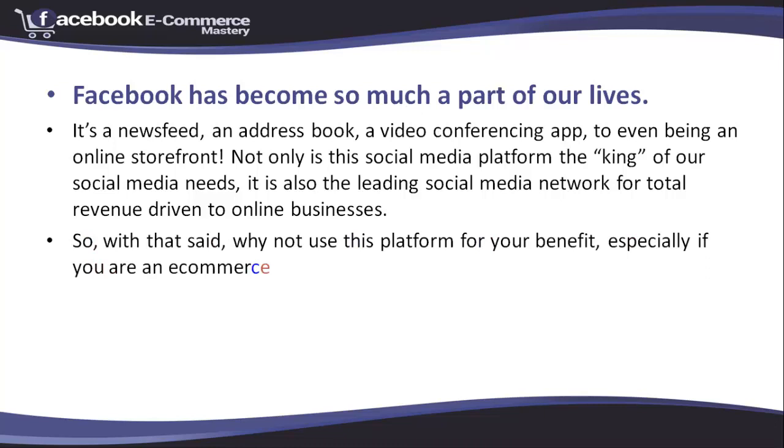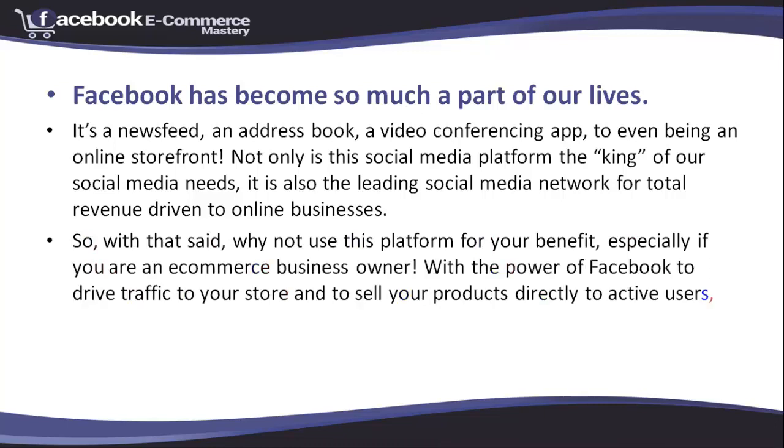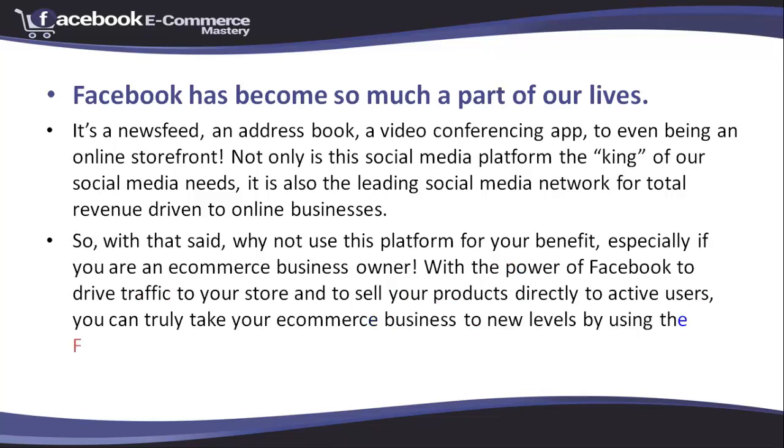With that said, why not use this platform for your benefit, especially if you are an ecommerce business owner. With the power of Facebook to drive traffic to your store and to sell your products directly to active users, you can truly take your ecommerce business to the next level by using the Facebook store app.